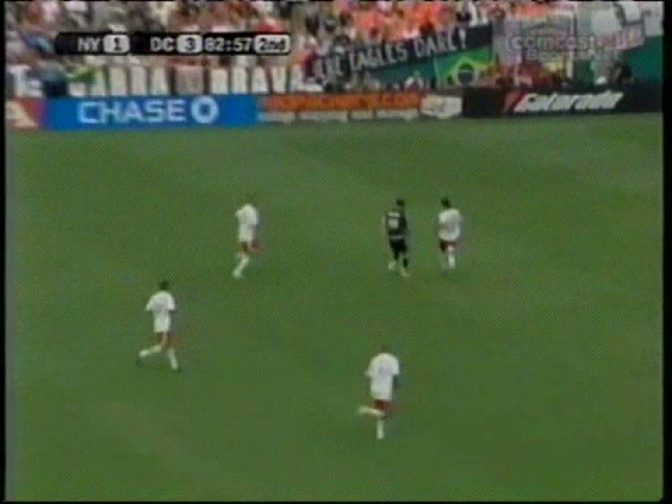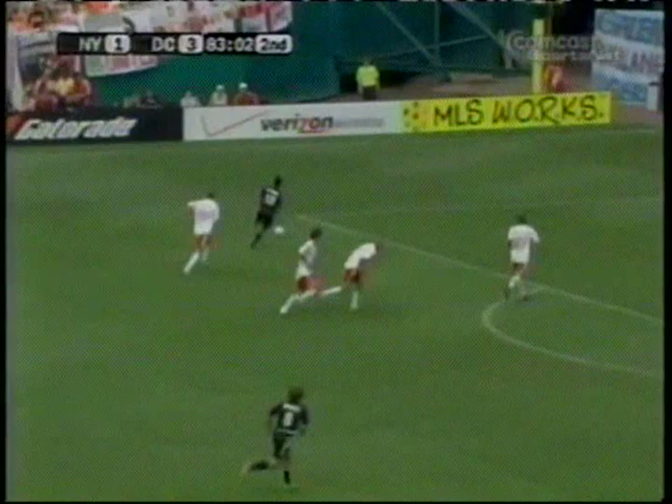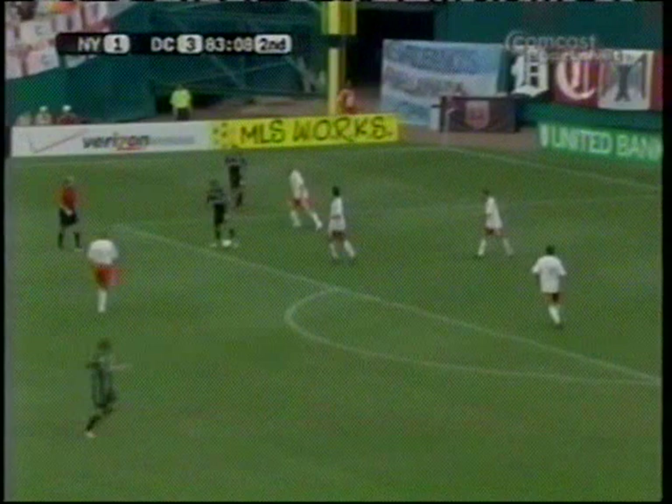Moreno, Moreno — Gomez! Oh yes, here we go. Gomez in the box, Moreno — oh, he could just find people, can't he? Battles it, spanks it!